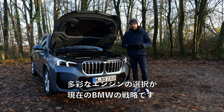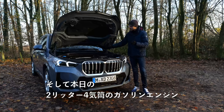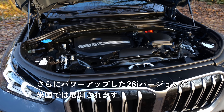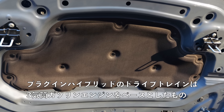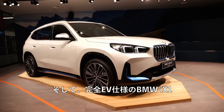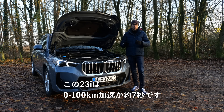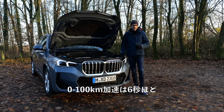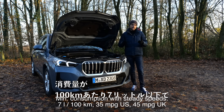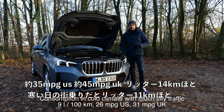A wide variety of engine choices reflects the current BMW strategy. Options include a 2-liter 4-cylinder diesel, a 1.5-liter 3-cylinder petrol, and the 2-liter 4-cylinder petrol we have here — the 23i. There's also a more powerful 28i available in the US, a plug-in hybrid based on the 3-cylinder, and an all-EV version, the BMW iX1. The 23i does 0–100 in around 7 seconds; the 28i around 6. Fuel economy is under 7 liters per 100 km — about 35 mpg US or 45 mpg UK.